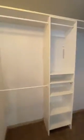Straight ahead we have the master bedroom. And now we are in the walk-in closet. Finally, the master bathroom with a walk-in shower as well.